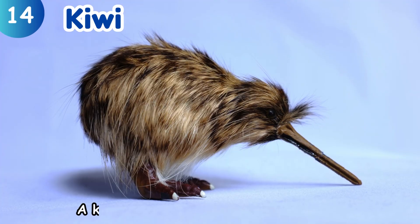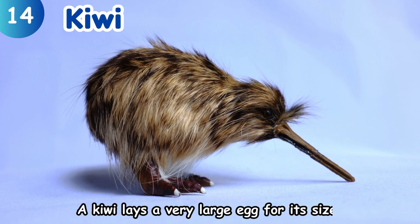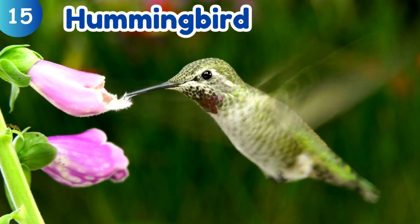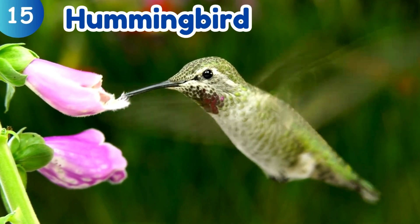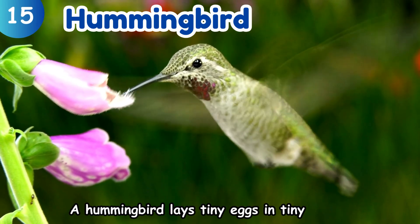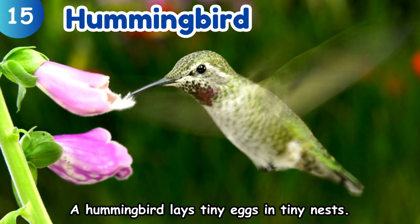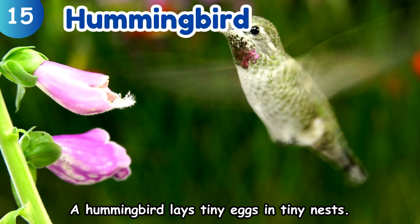Kiwi. A kiwi lays a very large egg for its size. Hummingbird. A hummingbird lays tiny eggs in tiny nests.